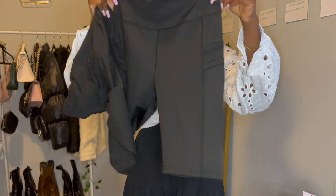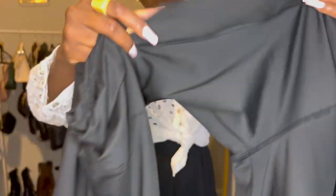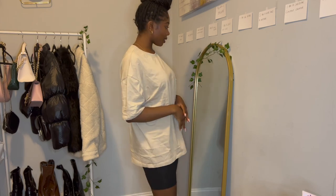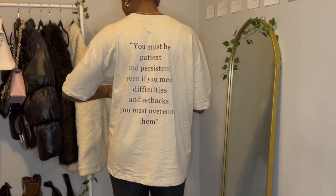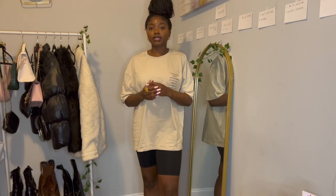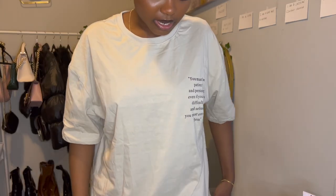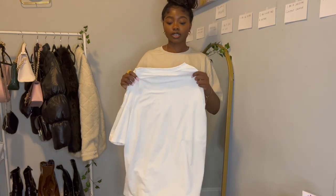The first biker short has pockets — feels like gym material. The second one is more cottony with no pockets. This first oversized tee I got in a large to make sure it's oversized, but it might be a little too big. I love the message on it: 'You must be patient and persistent — even if you meet difficulties and setbacks, you must overcome them.' I really like that message and the material is really soft.